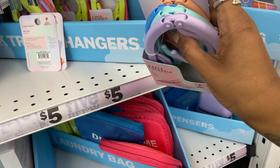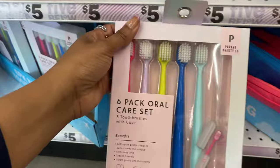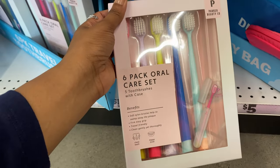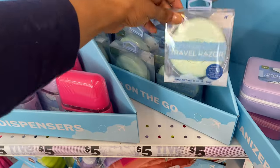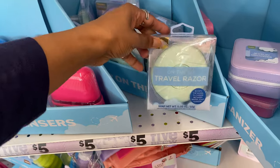This one looks new - cute prints in the same color palette as the last one. And this is new - a foldable pack of hangers, great if you like to hang up your clothes when traveling. They also have a six-pack oral care set with five toothbrushes and a case, and an on-the-go travel razor which I thought was really fascinating.